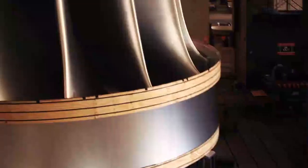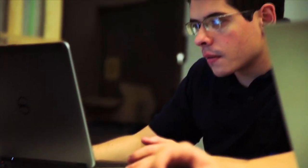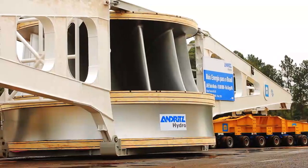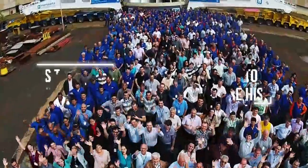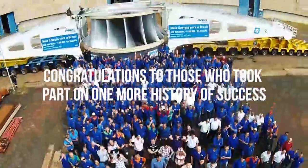The Francis rotor, designed and manufactured by Andritz Hydro in Brazil — a project which, due to its magnitude, evidences our capability to produce and deliver state-of-the-art technology to customers anywhere in the world. Congratulations to those who took part in one more successful case.